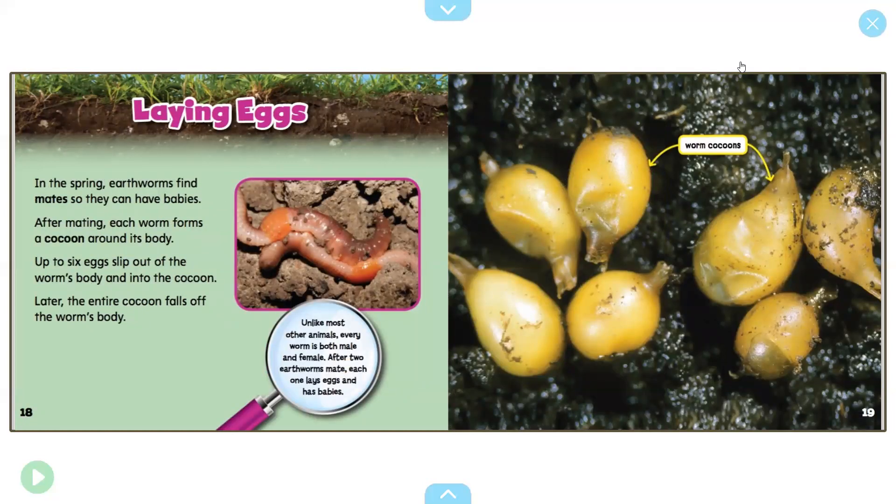It looks like they're going to talk a little bit about the life cycle. In the spring, earthworms find mates so they can have babies. After mating, each worm forms a cocoon around its body — up to six eggs slip out of the worm's body and into the cocoon. Later, the entire cocoon falls off the worm's body. Each cocoon has up to six new worms ready to grow. Unlike other animals — and you might remember this from the first book on Monday — every worm is both male and female. After two earthworms mate, each one lays eggs and has babies, so all earthworms can have babies.